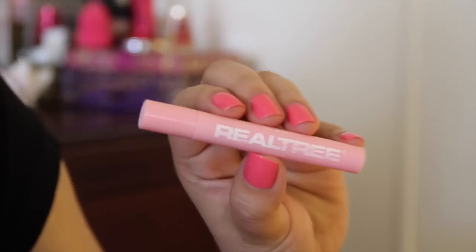The last item in my Ipsy bag is this Realtree Perfume — that's why my bag smells really good, because they included a sample size of this perfume. The theme for this month is Pretty in Paradise, and that is basically what I have in my June Ipsy bag.